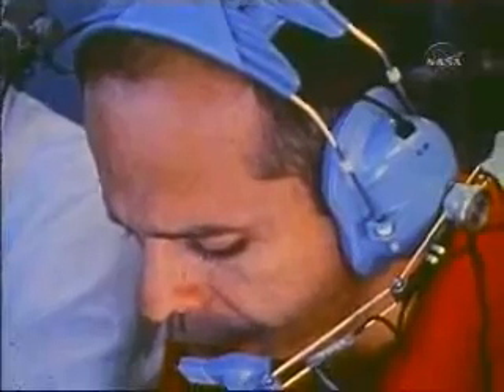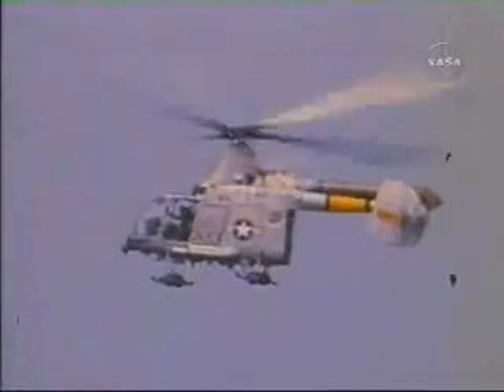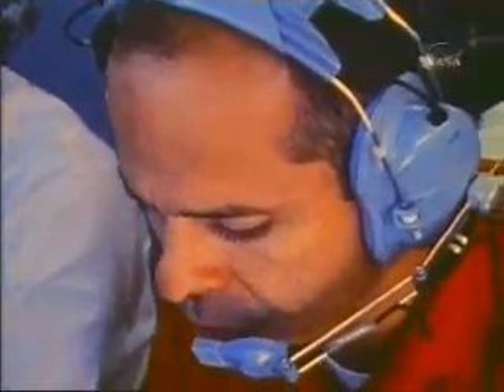Whitebird flight, radio check. Flight, this is Whitebird — read you loud and clear. Hadro flight, radio check — read you loud and clear. Crew chief — loud and clear. Okay, 951, you can proceed with the checklist. Roger.